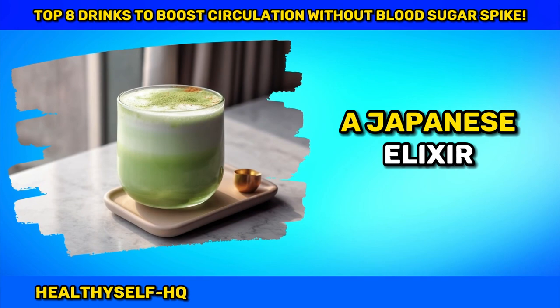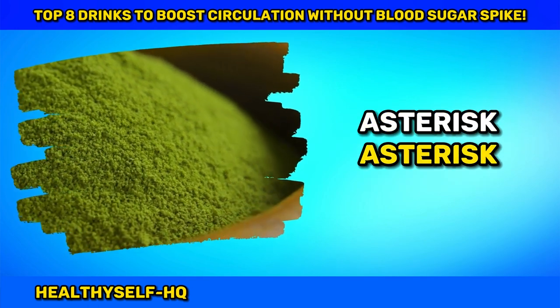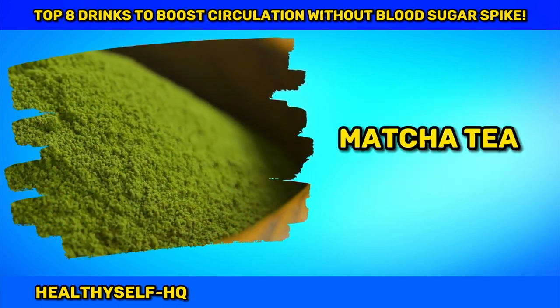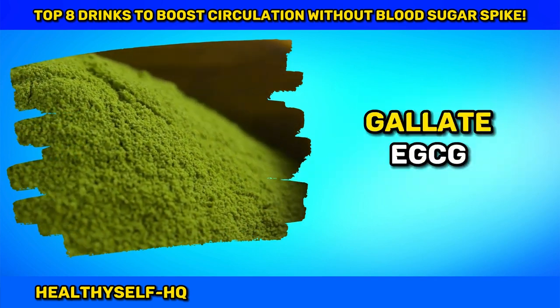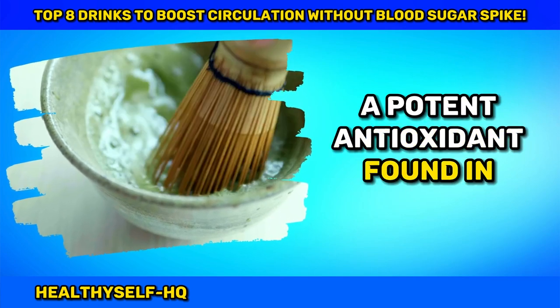Number three: Matcha Magic — Japanese Elixir for Circulatory Harmony. Indulge in the centuries-old tradition of Matcha tea, a powdered green tea hailed for its health benefits. Boost blood circulation with the power of epigallocatechin gallate, EGCG, a potent antioxidant found in matcha.